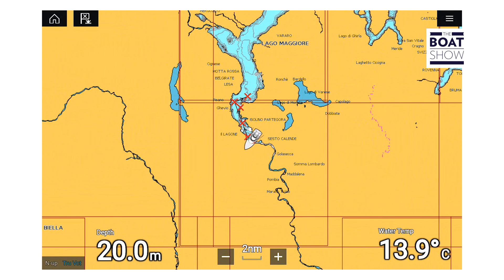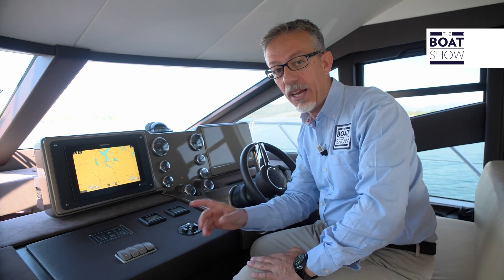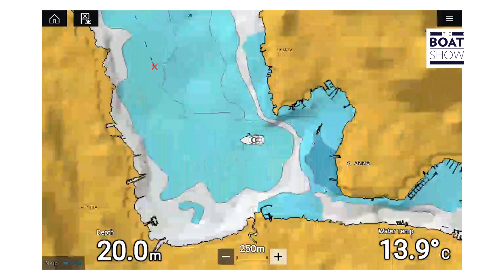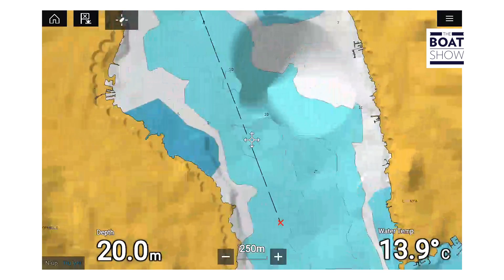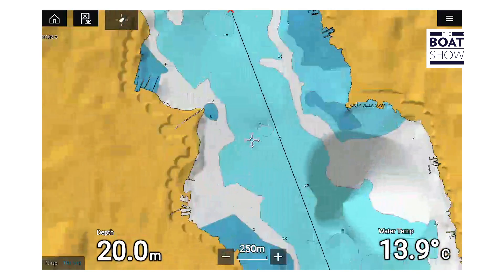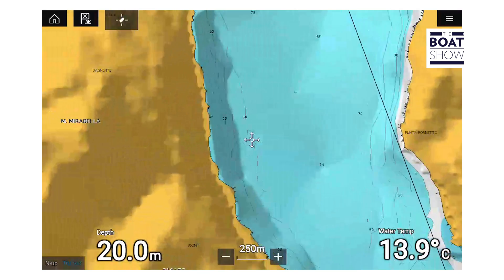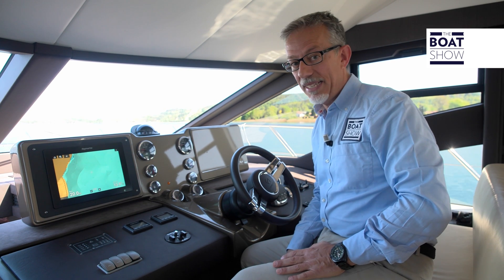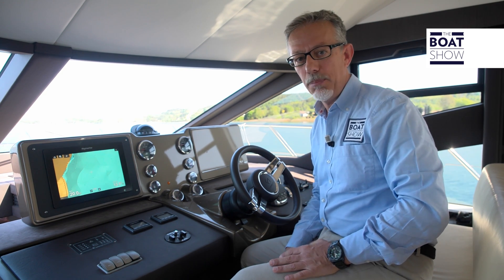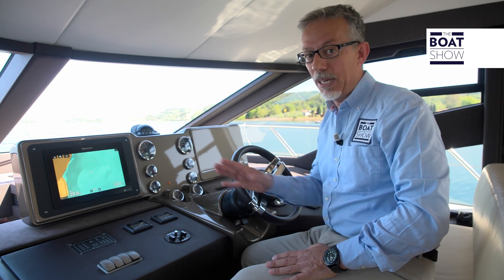It's available in seven, nine, and 12.1-inch versions. What is really impressive is the operating system — it uses a quad-core processor. You can see the speed with which the image is zoomed. It uses a GLONASS GPS receiver of 10 hertz and 72 channels. You can choose the digital cartography you prefer; it works with all of them.